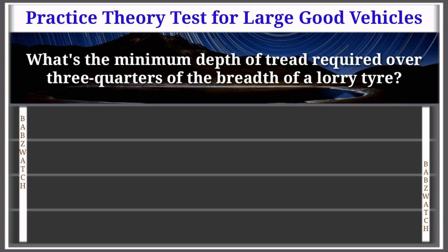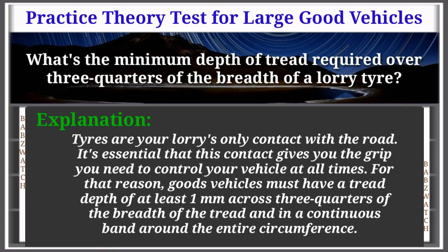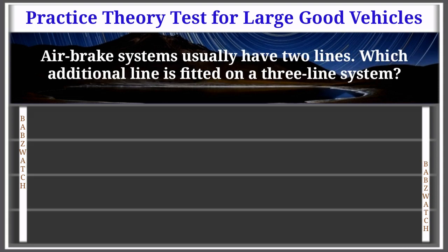Question 27 of 50: What's the minimum depth of tread required over three quarters of the breadth of a lorry tyre? Options: 1 mm, 1.5 mm, 2.5 mm, 5 mm. The correct answer is: 1 millimetre. Explanation: Tyres are your lorry's only contact with the road. Goods vehicles must have a tread depth of at least 1 mm across three quarters of the breadth of the tread, in a continuous band around the entire circumference.